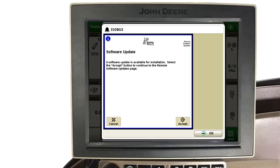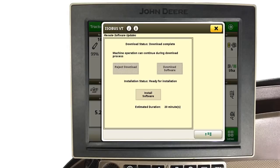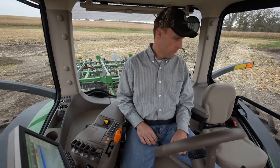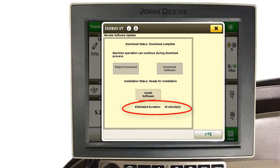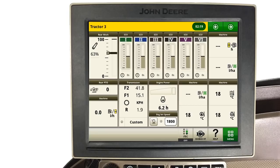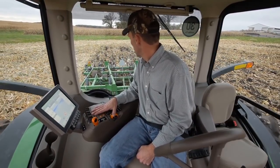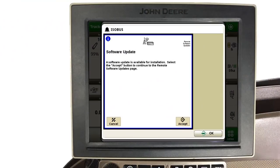When the download is finished, this software update message will once again appear on the command center. At this point, touch the Accept button to advance to the next page. Now notice that the Install Software button is available. This step, however, will require you to stop the machine and install the software with the key on and engine off, and may take approximately 20 minutes. If this is not convenient at this time, simply touch the X in the upper right-hand corner to postpone the software install. However, the next time the key switch is turned on, you will once again be provided with an opportunity to install this software.